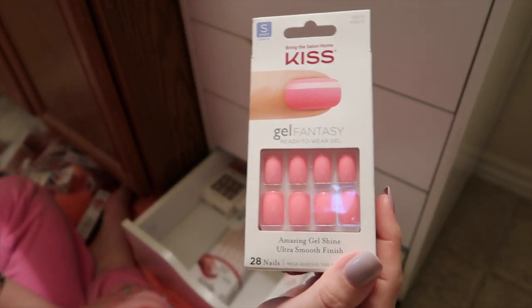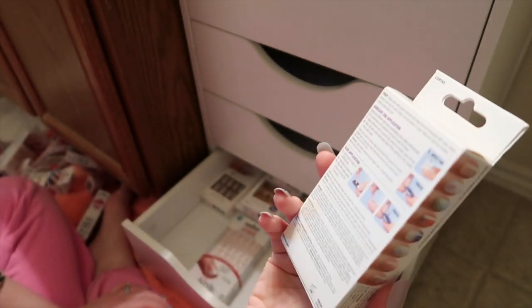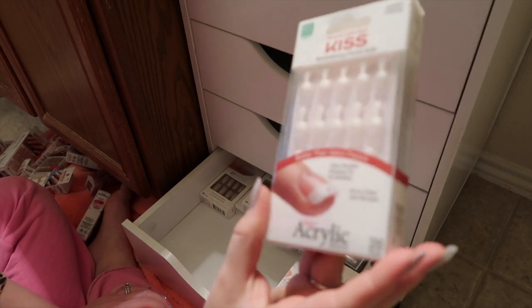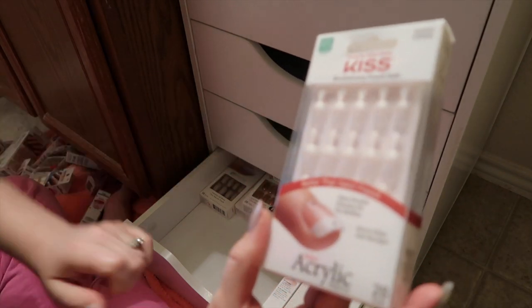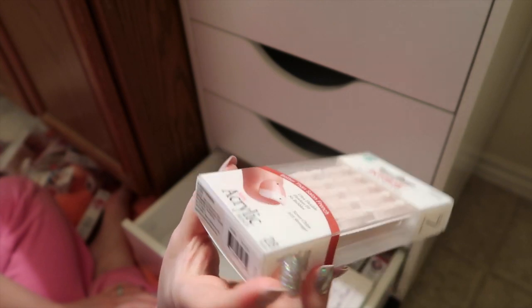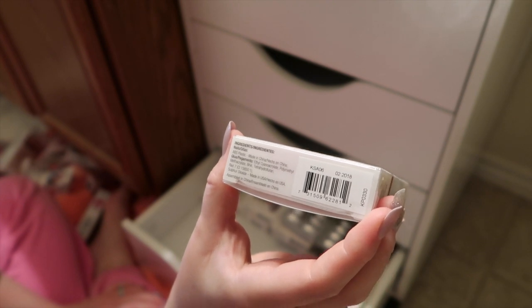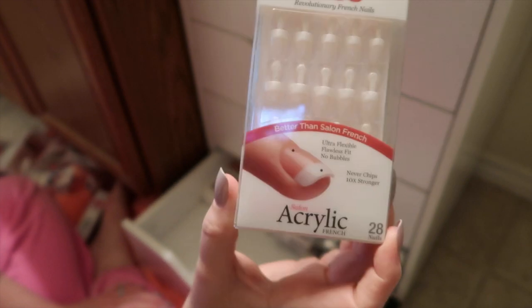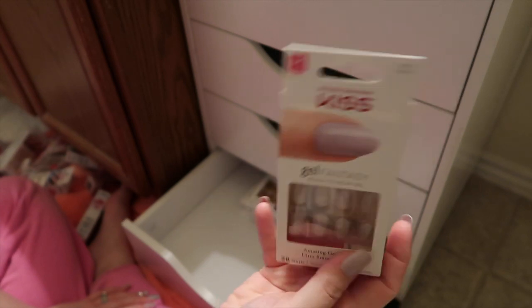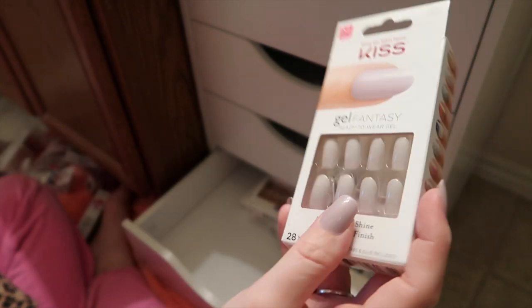Next I have these beautiful pink nails — one of my favorite hot pink colors to wear in the summer, called Fresh Air. I have another pair of the Kiss Salon Acrylic French — just a pearly white with a white tip. The style number is KSA06 if you guys like these. These right here kind of remind me of what I have on now. They've got designs — it's in Ribbons — kind of like a dusty lavender.